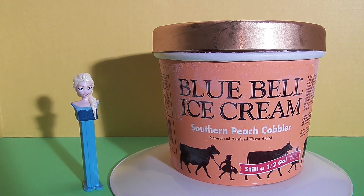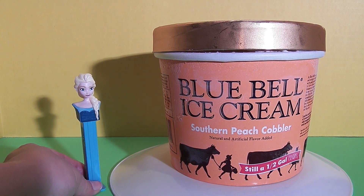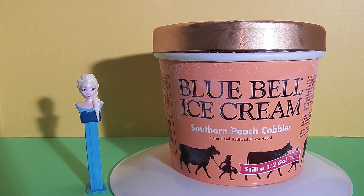So Elsa, what do you think about this Blue Bell ice cream? Oh, I love it, it's amazing, I can't get enough. I don't think the half gallon size is big enough! I agree, Elsa — this really is amazing ice cream. I could sit and eat the whole half gallon. Well guys, our review on this Southern Peach Cobbler Blue Bell ice cream is that we absolutely love it. We've never tasted anything quite like it.